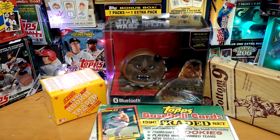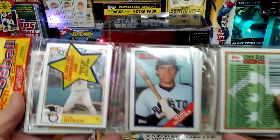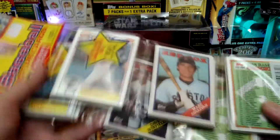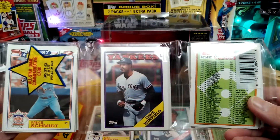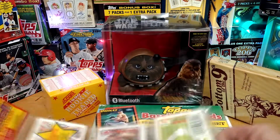Then you have your choice to also pick two 1988 packs right here. These are the actual packs that you get. That's a Cal Ripken on that one and a Mike Schmidt on this one. Dave Winfield. So that's another choice.